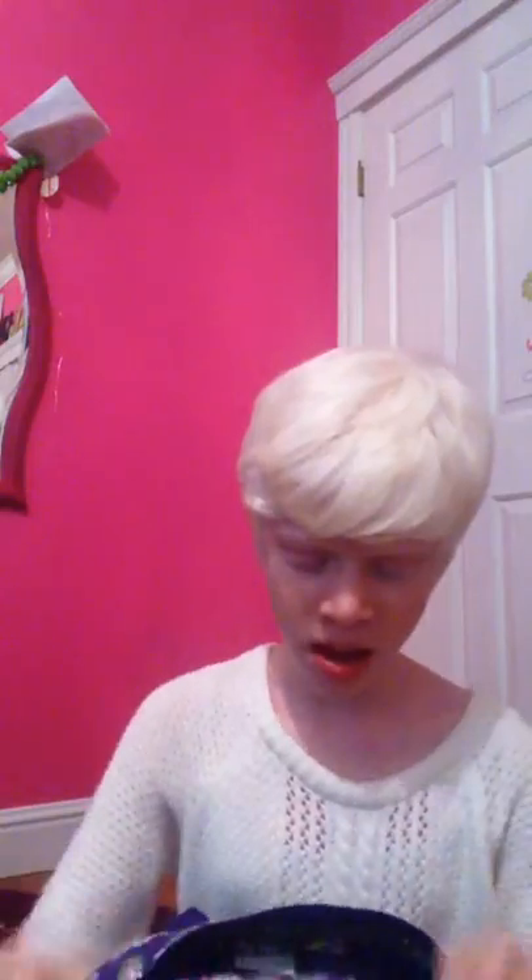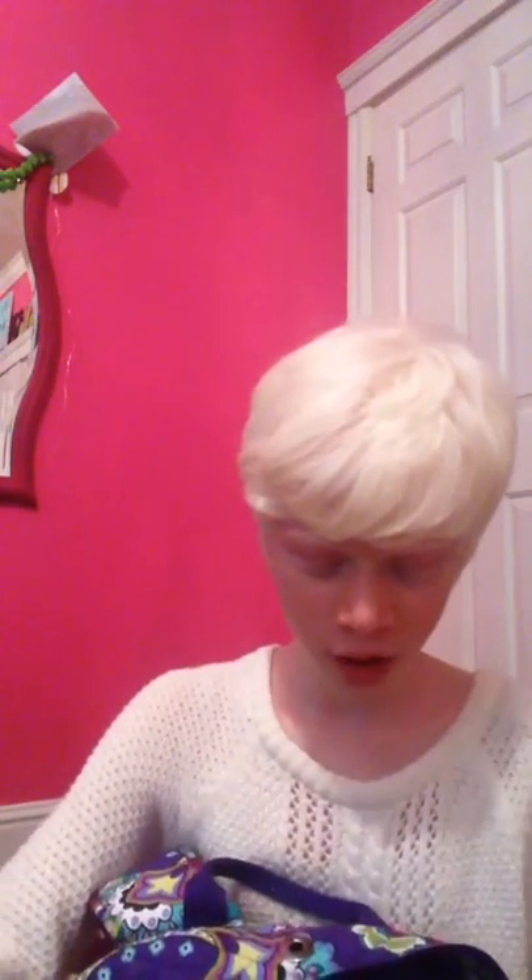I'm going to be doing a 'What's in My Backpack' video. I have the Vera Bradley campus backpack — this is what it looks like. It's in the pattern 'Heather.' If you want it, the retail price is $109. So let's get started.